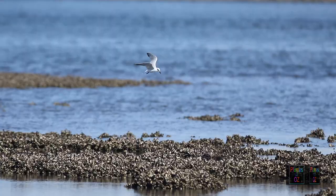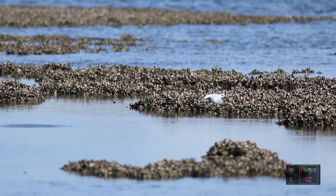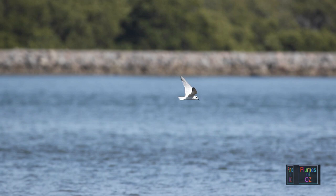The gull-billed tern in flight — watch as it comes down: it only goes to the surface. Its head didn't go underwater. It didn't plunge dive. It just collected food off the surface. When in flight, most terns while hunting over water will have their heads down, searching and scouring the water for edible food or fish.